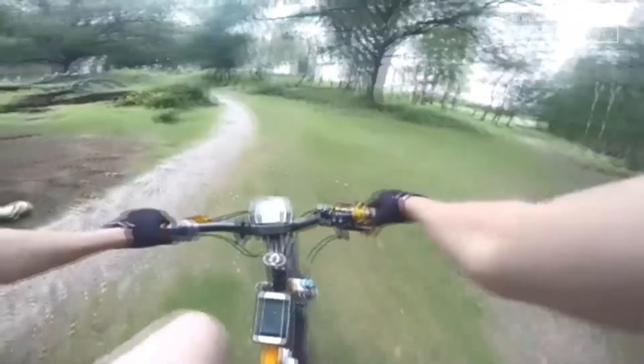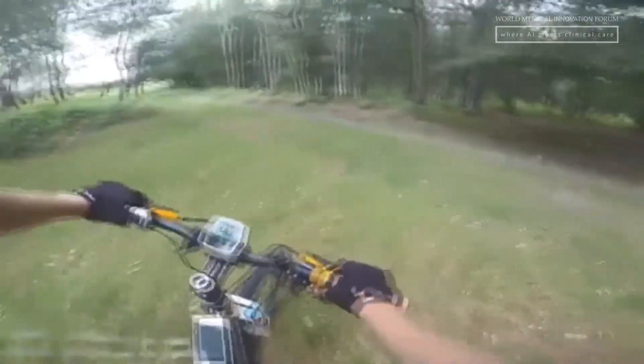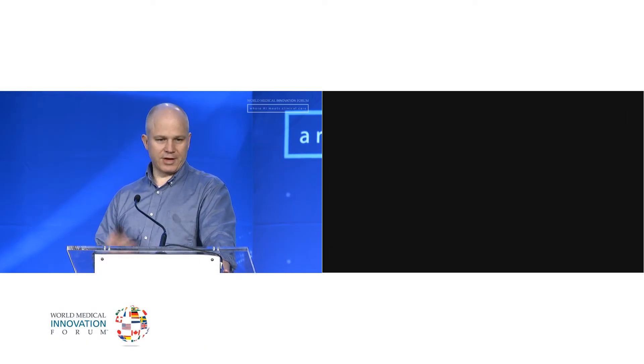He was just going for a routine ride in the park, and this is what happened. Obviously, he wasn't planning on this, and this just happened out of the blue. If this happened to you, one of the main questions you would have is, will this happen again?